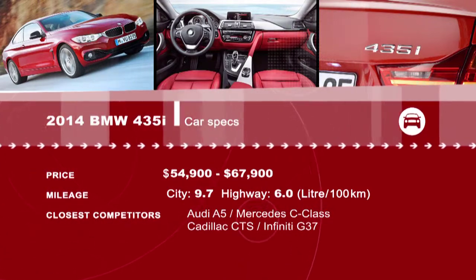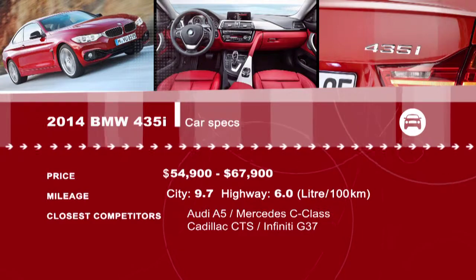Want more? Extended reviews of many of our segments are available online at drivingtelevision.com.